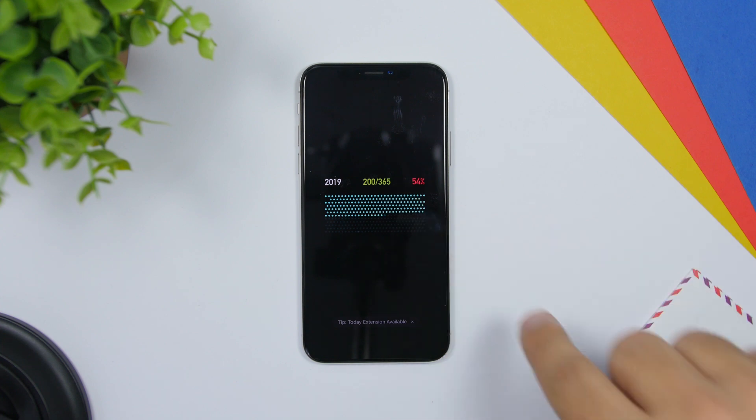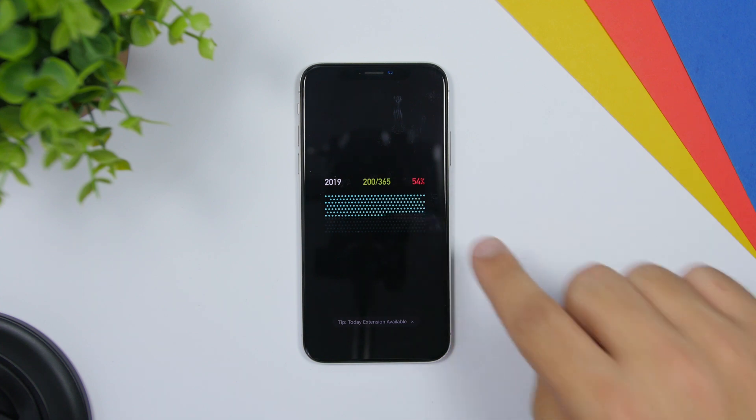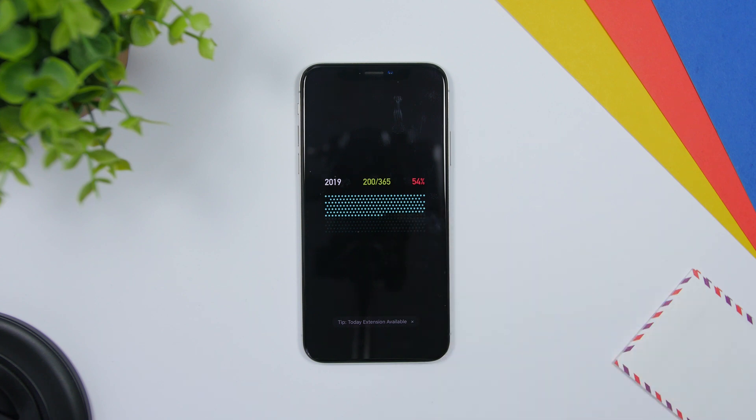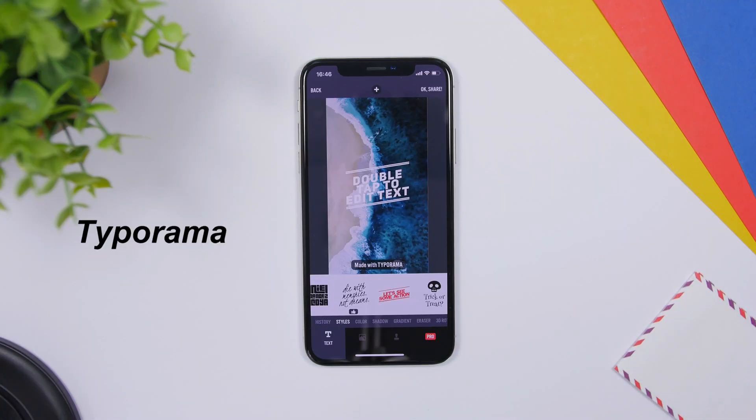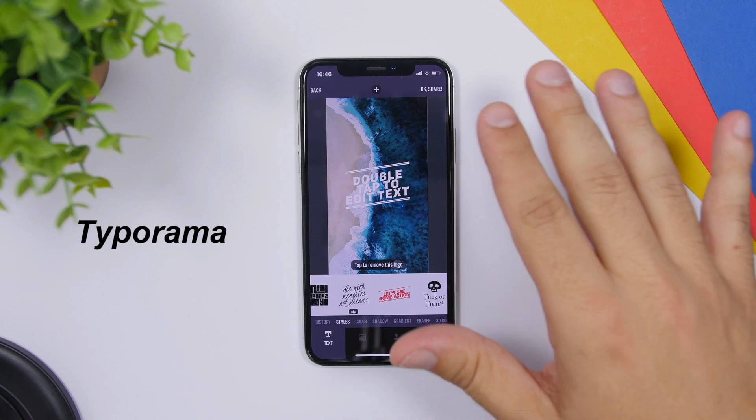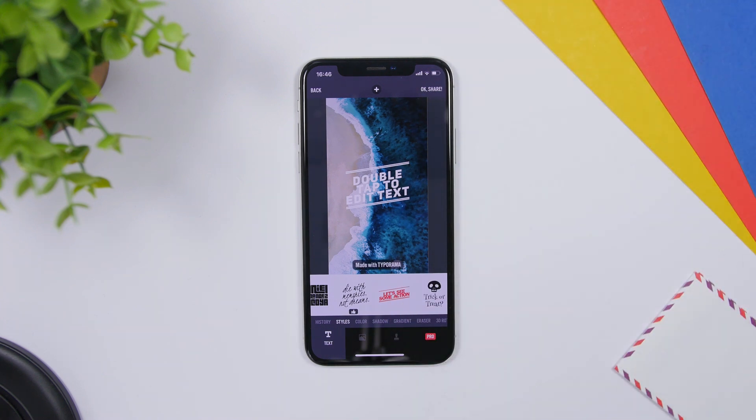365 Days is a fun app that will show you the progress of the year. You can see the year, the days in the middle, and the percentage of the year. Each of the days are indicated with a dot. The app also has an awesome widget which will show you this right on the widgets panel. Next is Typorama — this app allows you to add text to your photos to share on social media.